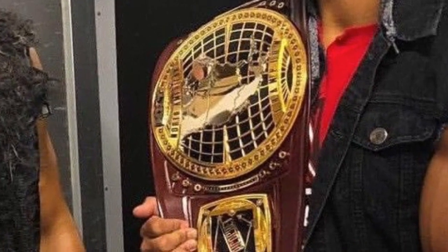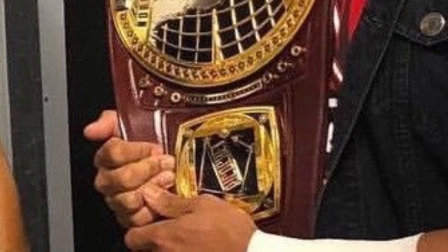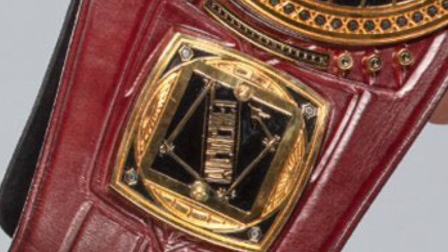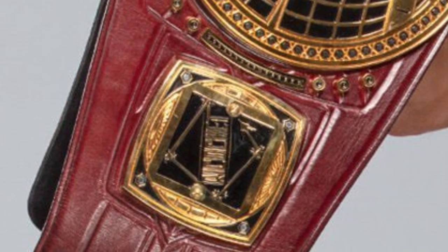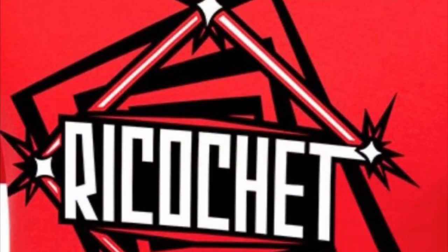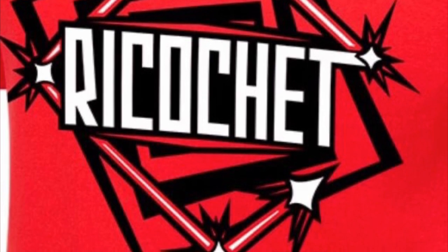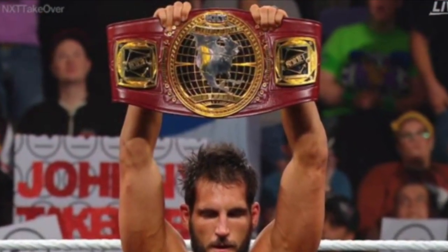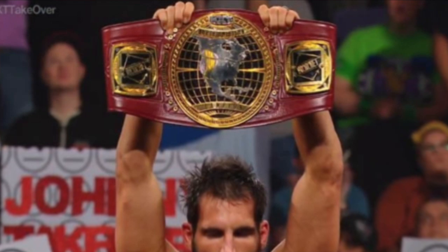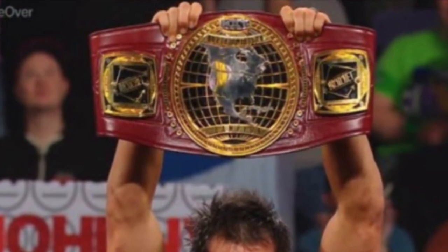Coming in at number seven we have another set of side plates with next to no photos — the Ricochet side plates. These could be so much more advanced but they're not. It's just the basic Ricochet logo. These would have been so much better if they used that logo in full instead of just giving the box outline with the Ricochet writing, maybe even having them be red. There are literally no photos of Ricochet himself with these, but there are some good shots from when Johnny Gargano beat Ricochet and holds up the championship. Side plates without replica versions are really hard to photograph. Ricochet side plates — number seven.